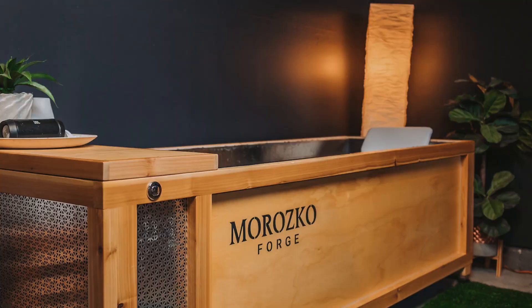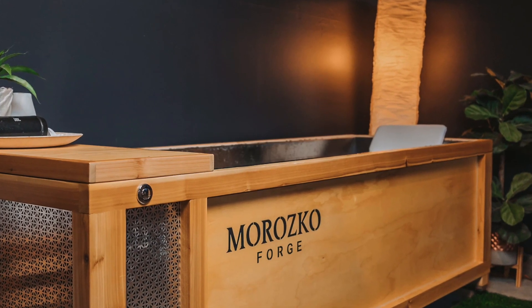Hey guys, we're going to take a look at a really cool biohacking device today — an ice bath from Merazco Forge. It's pretty fancy, pretty nice. I was able to test it during a recent EMF evaluation in my client's house, and I just wanted to do kind of a different evaluation for you.